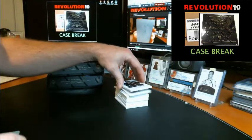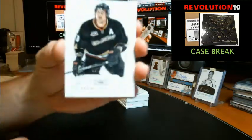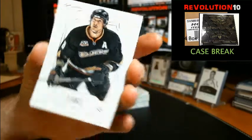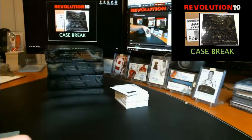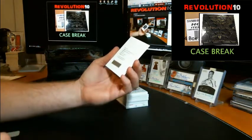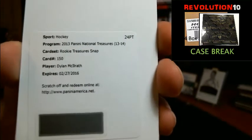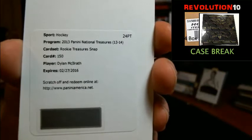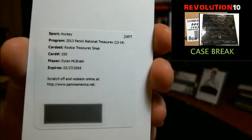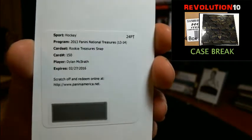We've got a base card numbered to 199 for the Anaheim Ducks, Teemu Selanne. We've got a redemption — Rookie Treasures snap, card number 150, Dylan McElrath. I believe that goes to the Rangers, out of two or maybe three. Nice hit. I'm pretty confident for the Rangers, but I'll make sure.